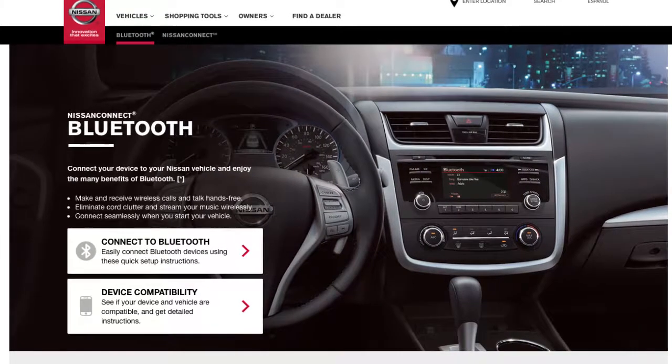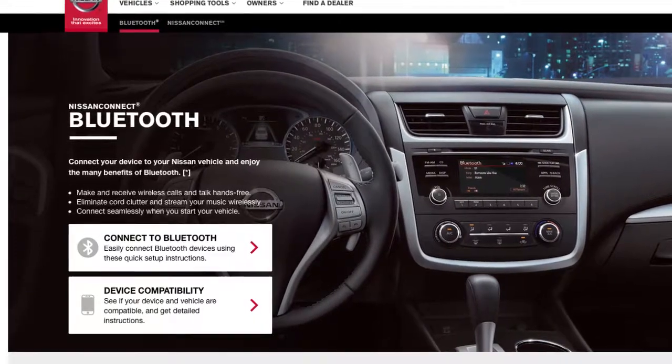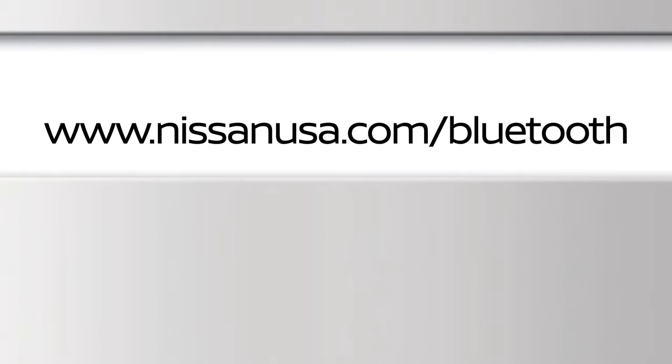For recommended phones and detailed instructions for connecting a compatible cellular phone, please visit www.nissanusa.com/bluetooth.